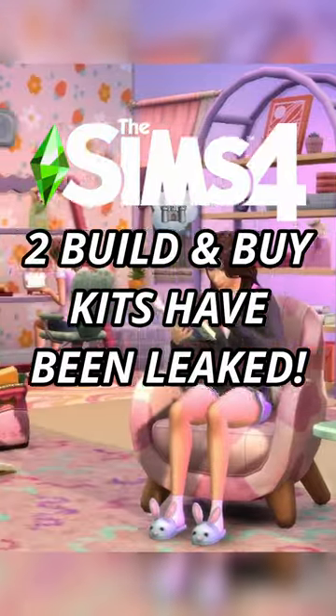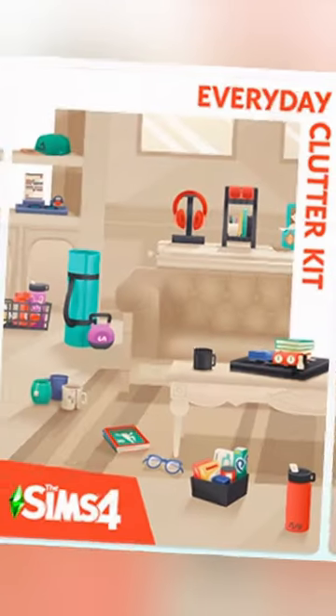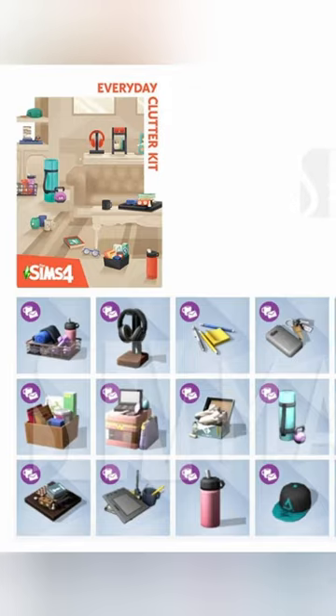Two different Sims 4 build kits have just been leaked and we can actually see the entire preview of the new objects that come in the kit. The first kit is called the Sims 4 Everyday Clutter Kit, and the title speaks for itself. It's supposed to help us showcase our Sims' personalities with items related to their hobbies and daily lives. Here's the item list.